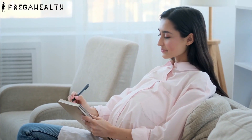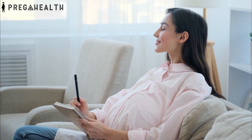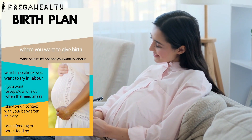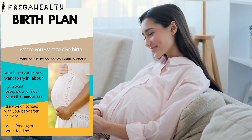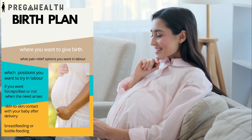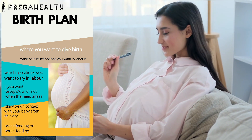A birth plan is what you wish should happen to you in labor. It is not necessary to have one, but if you want to, you can make one. The birth plan will usually include where you want to give birth, what pain relief options you want in labor, positions you want to try, whether you wish to have forceps or a kiwi cup used if the need arises, whether you wish to have skin-to-skin contact with your baby after delivery, and whether you are planning to breastfeed or bottle feed your baby.